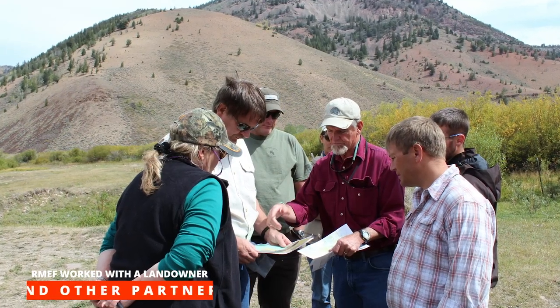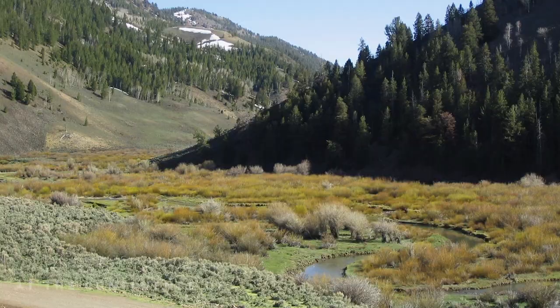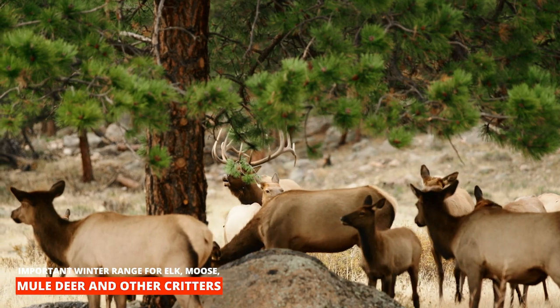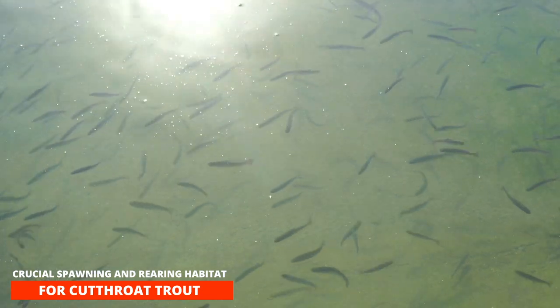The Rocky Mountain Elk Foundation worked with a landowner and several other partners to obtain a 160-acre property in southwest Wyoming. Nestled in the Wyoming Range at the confluence of Miller and Labarge Creeks, it provides important winter range for elk, moose, and mule deer, and other critters. But it's also crucial spawning and rearing habitat for cutthroat trout.